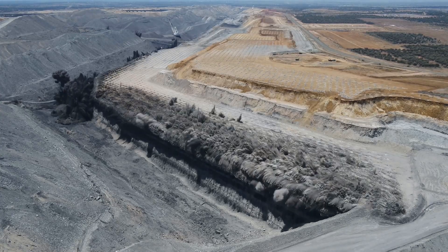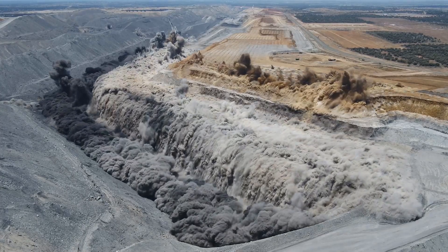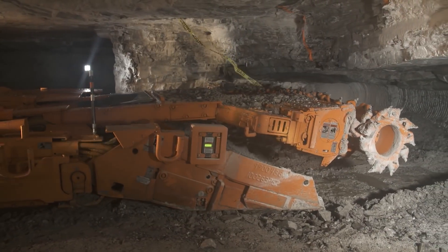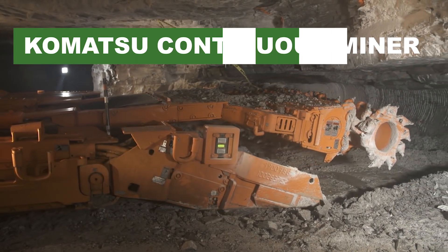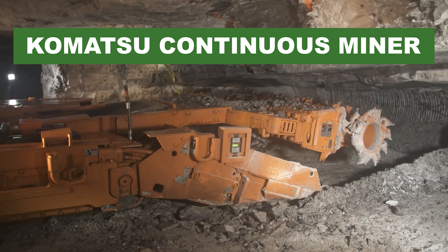In the unforgiving and harsh world of mining, every second counts and every ton matters. In the middle of all this, one machine stands out — not for its brute force, but for its precision. It does not just cut rocks; it eats them alive. And it's the Komatsu Continuous Miner. This machine changes the way we extract resources.